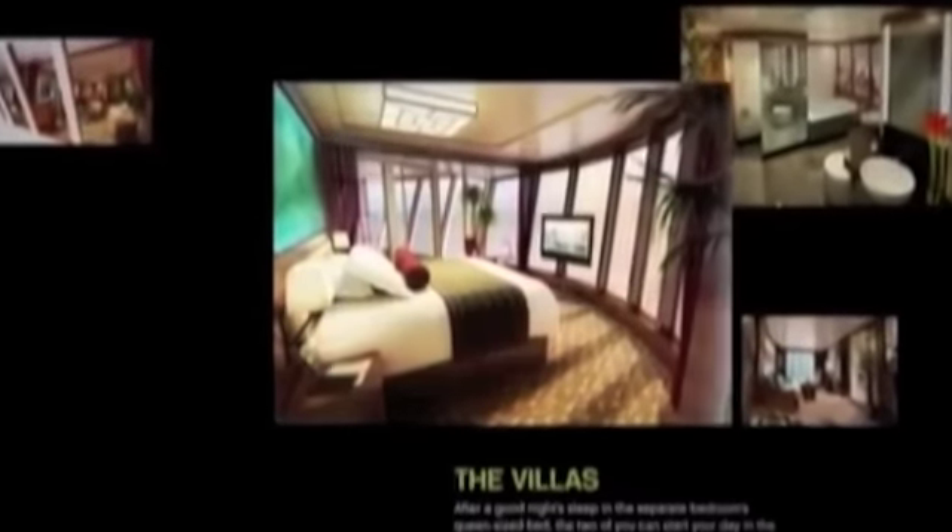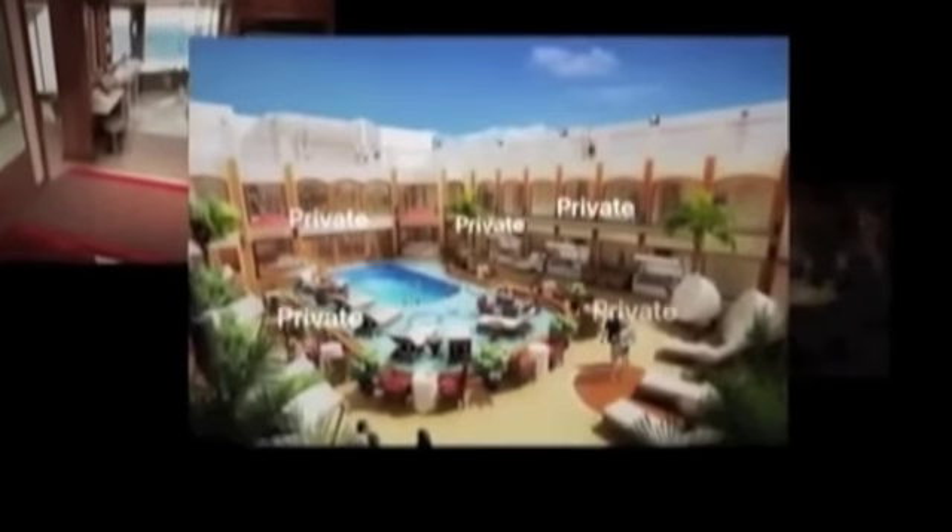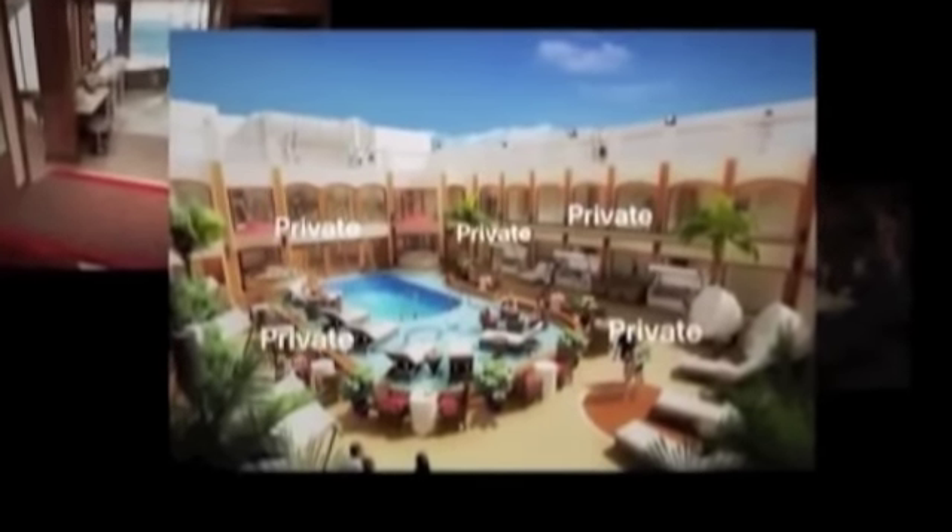I don't suppose you offer a secret paradise? Oh, you do? Welcome to the villas. Hidden away and accessible only by private elevator, these deluxe suites, courtyard villas, and courtyard penthouses have their own private pool, private sun decks, private dining, private gym, and private bar. Did we mention it's private?